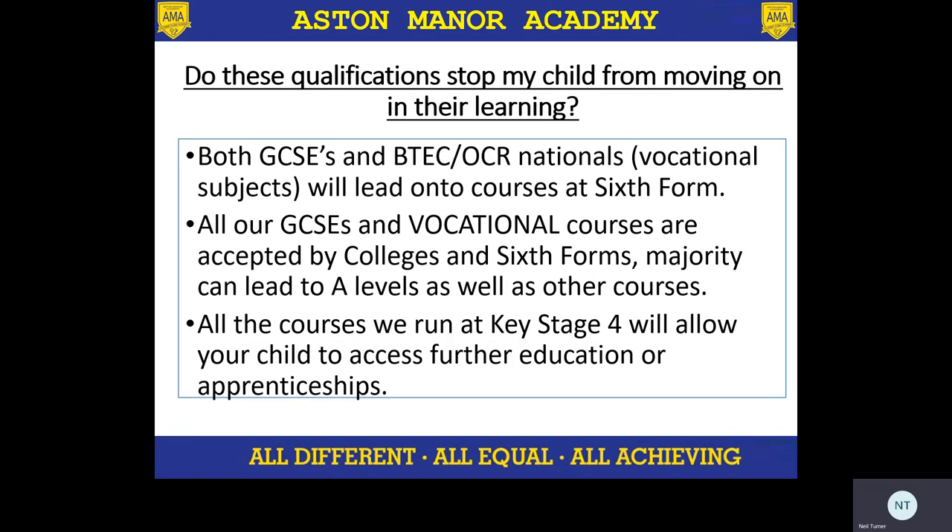These qualifications do not stop your child from moving on to college. We've selected the BTEC and OCR national courses — these vocational subjects — to make sure that they follow on into their post-16 learning. They will be accepted by colleges and sixth forms, and all of those BTECs can still lead to a child doing an A level in those subjects as well. We want to make sure that all students can access further education and apprenticeships, so our qualifications are selected to make sure that children are not inhibited in their learning.